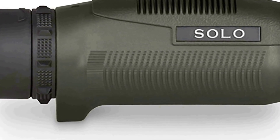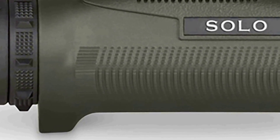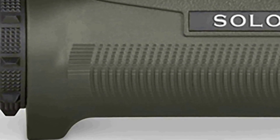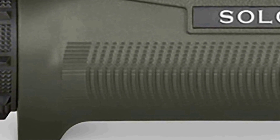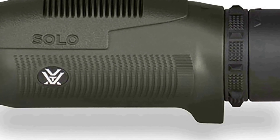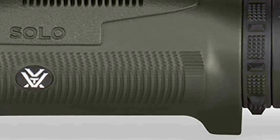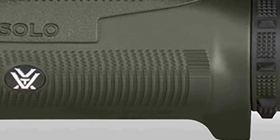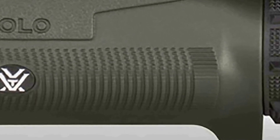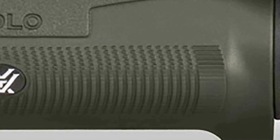Its fully multi-coated lenses reduce glare and offer maximum light transmission even in low-light settings, allowing you to enjoy vibrant and well-defined images. Additionally, the monocular features a rugged and waterproof construction, making it suitable for use in diverse environments and adverse weather conditions. The monocular is easy to handle and focus thanks to its adjustable eye cup and smooth focus wheel.